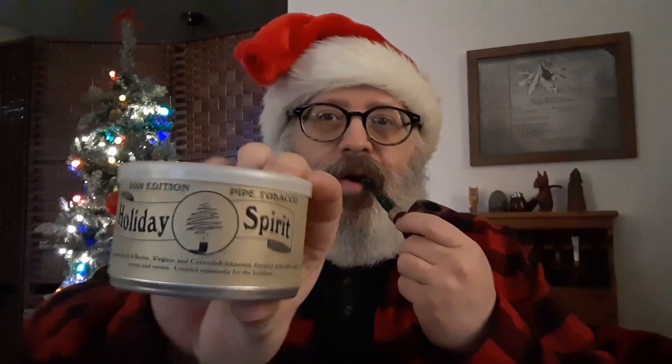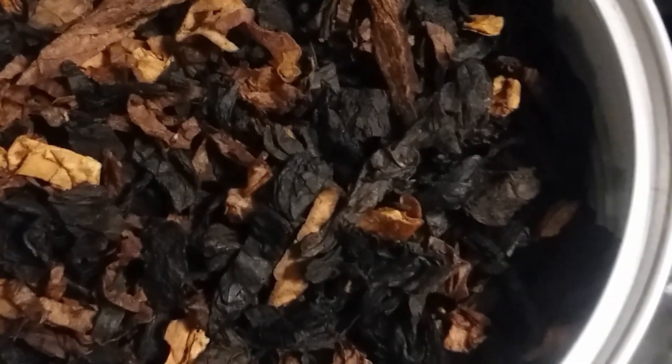And in it, I am smoking some McClelland Holiday Spirit. I cracked this tin open last year for Christmas. It's a Virginia, Burley, Cavendish — primarily Cavendish with Virginia and Burley — with cocoa, rum, and pecan.